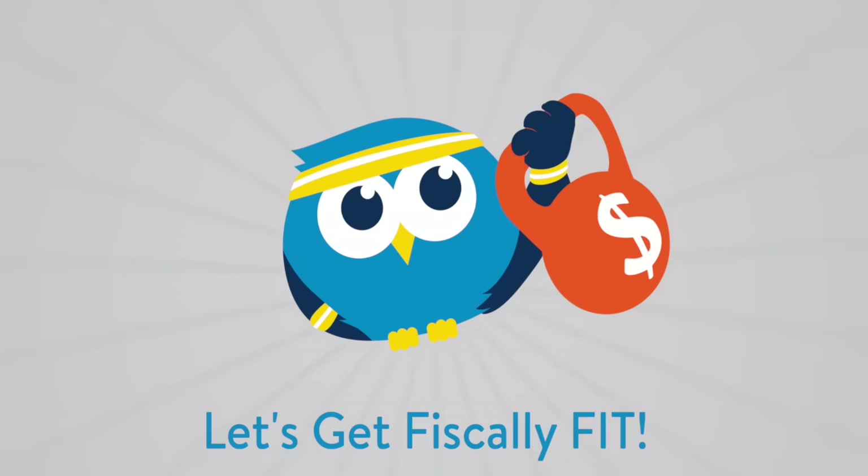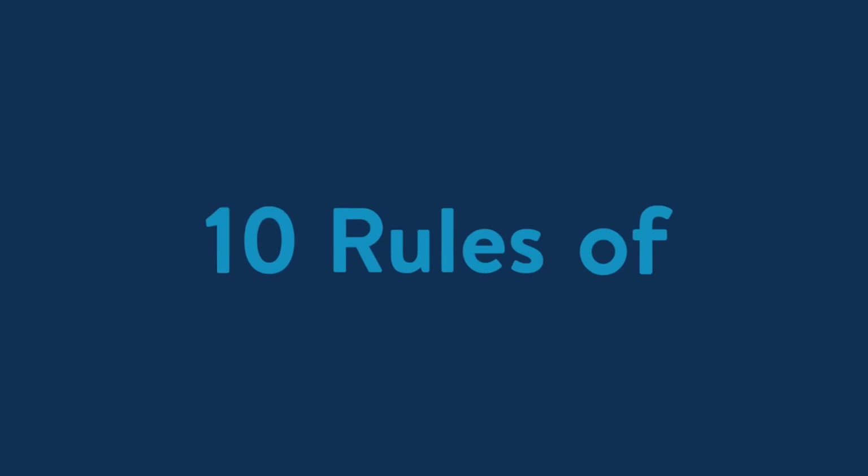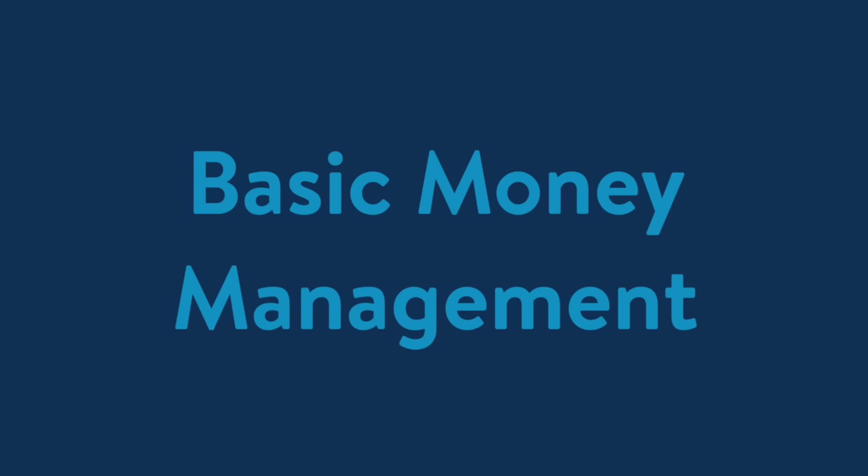Hello, it's time to get Fiscally Fit with Credit.org. This video is a free service of Credit.org's Fit Academy. Today we're going to cover 10 rules of basic money management.